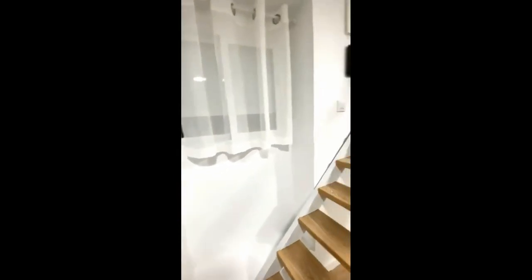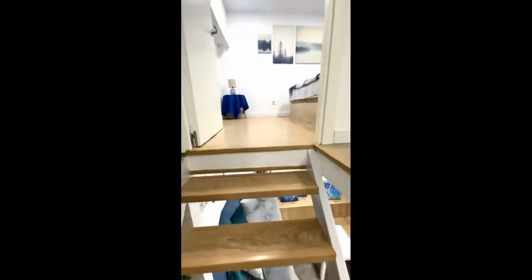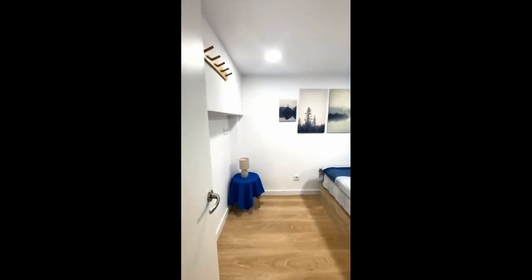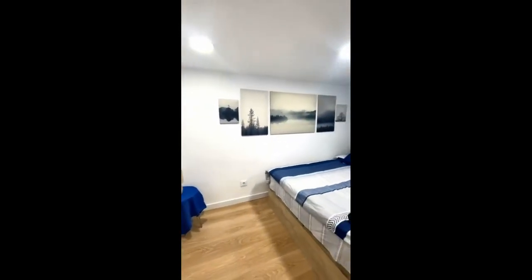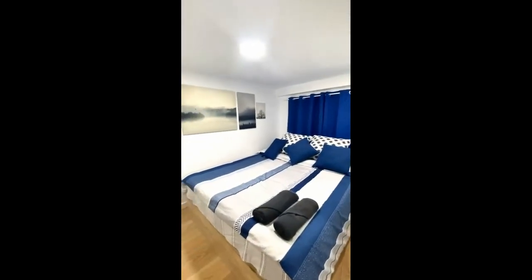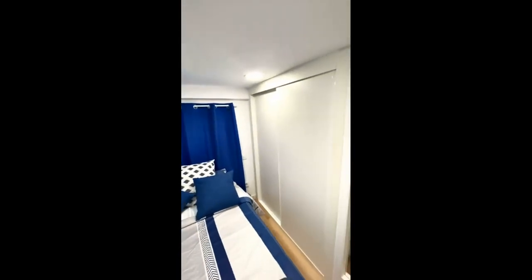For those of you who love coffee — we have just a little flight of stairs that will take you up, and here is where you'll find one of the bedrooms. You'll have the double bed, and there are a few hangers on the left.